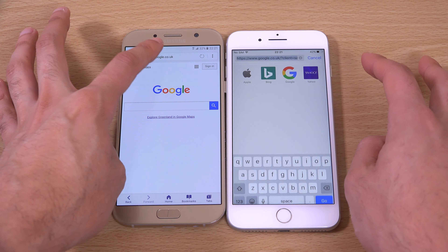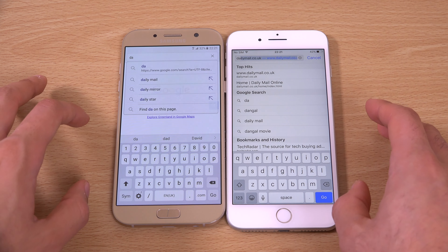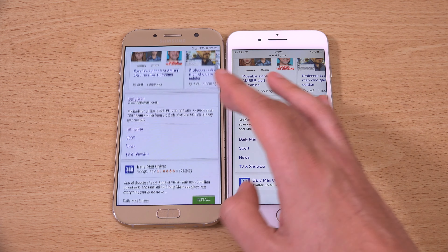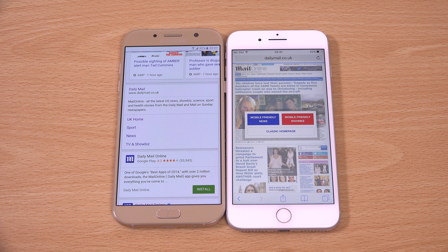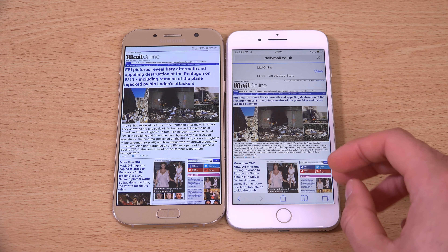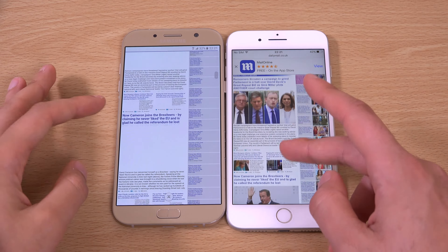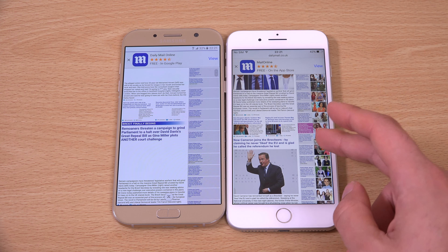Just to see how they do compare here. Let's go to the Daily Mail — and go. Oh yeah, no comparison again here. You can see the iPhone is much faster to load the pictures and the actual web page. It's like night and day really.